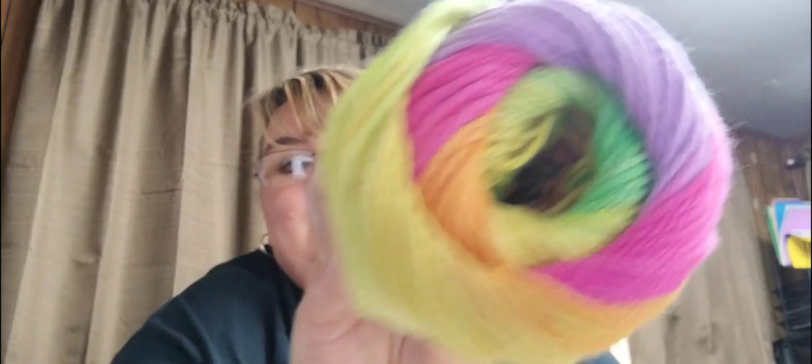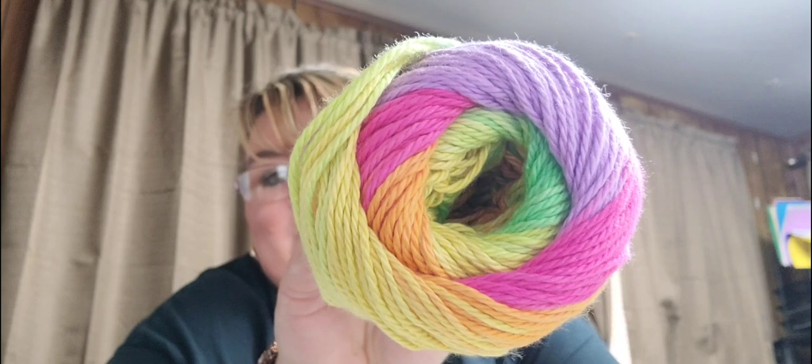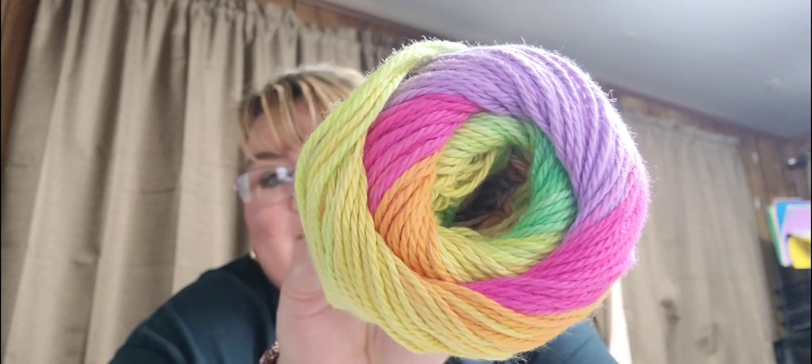The next one will be Tropical Dream — same specs, just different colors. Look at that — just absolutely beautiful! The next one is called Rainbow Roller Skates. Look how gorgeous.